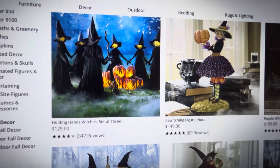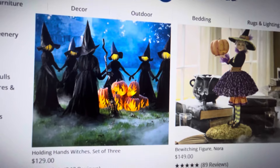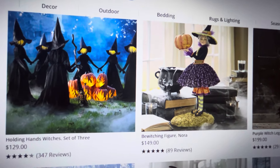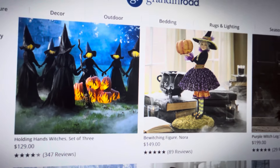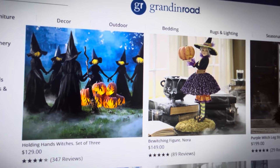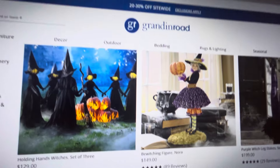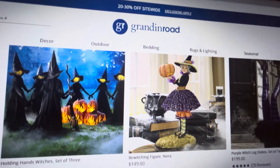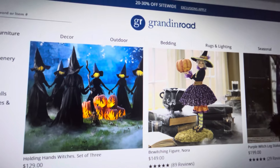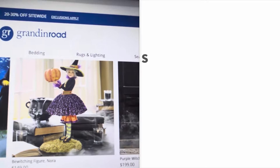Here is their witch section. These holding-hand witches come in a set of three for $129. With the 20 to 30% off coupon, that is not a bad deal — I saw these selling individually at At Home and I want to say they were either $15 or $29 a piece, and I've also seen them on Wayfair. So for a set of three with the coupon, I think that's a really good deal.